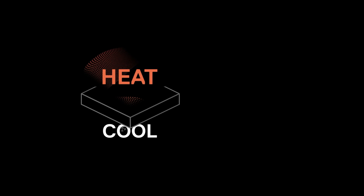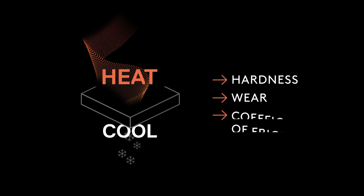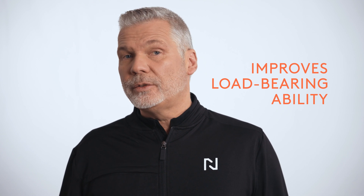The most exciting takeaway from an engineering point of view is that nitriding can be done at relatively low temperatures. While it does not affect core hardness or characteristics, nitriding improves surface quality such as hardness, wear resistance, and coefficient of friction. It also improves the load-bearing ability of treated parts by providing an underlying diffusion layer.